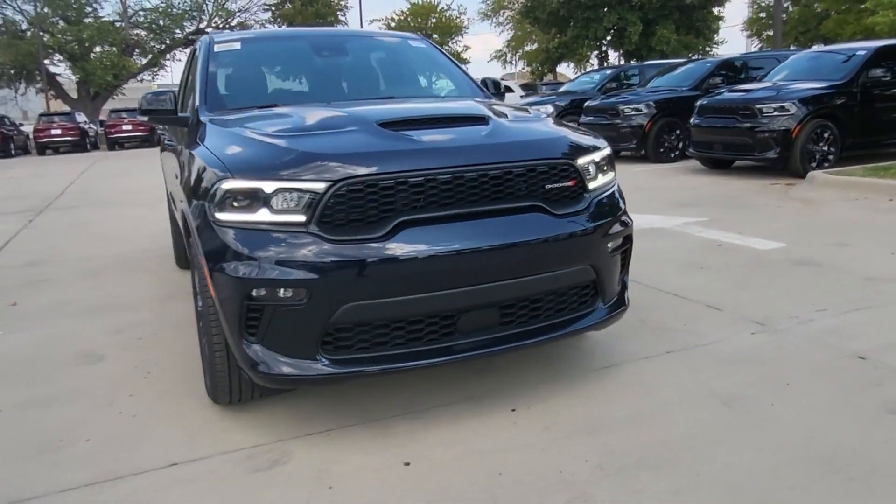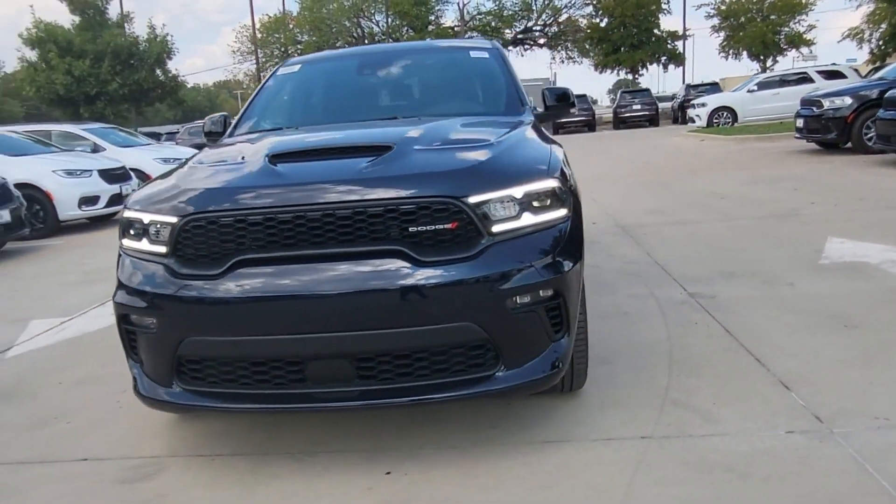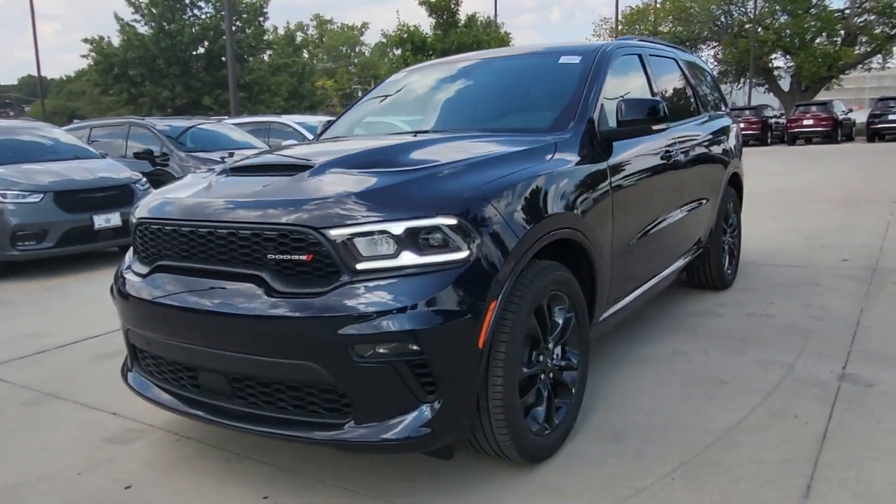2023 Dodge Durango. This SUV offers space as well as power and performance.